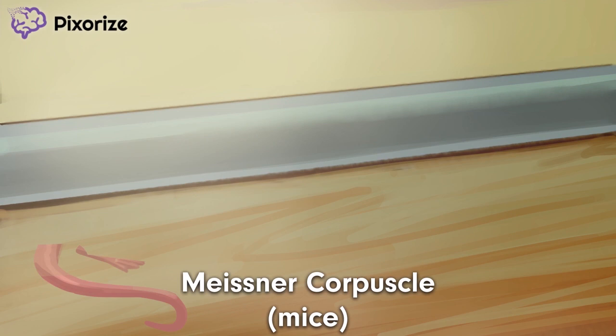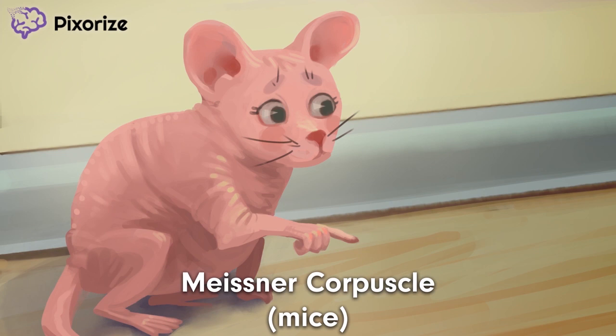When it comes to Meissner corpuscles, only one thing comes to mind: mice. Meissner corpuscles? This scene definitely has mice. Just look at this one here. Once you see the mice, it's impossible not to say Meissner as Meissner.